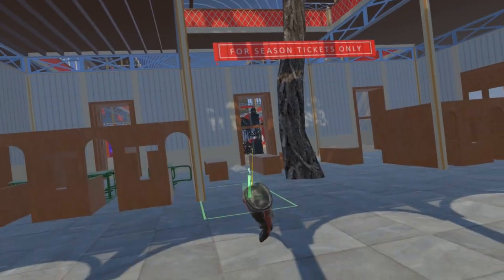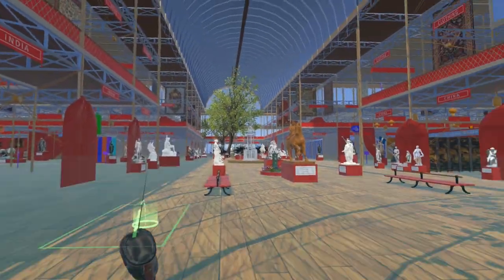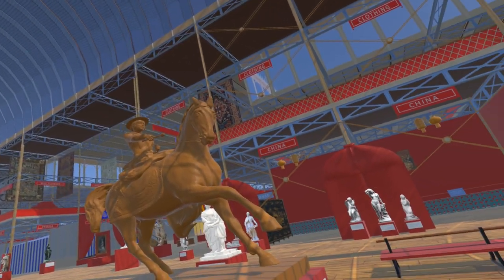Passing through the main entrance and into the south transept, we can see a recreation of Thomas Thornycroft's equestrian statue of Queen Victoria on her favorite charger, Hammond. This model is by Thang Nguyen.